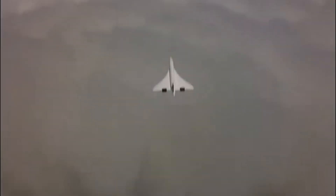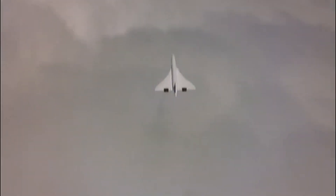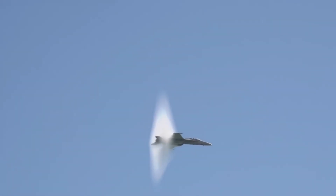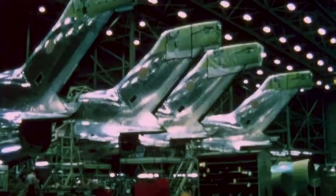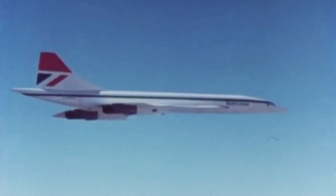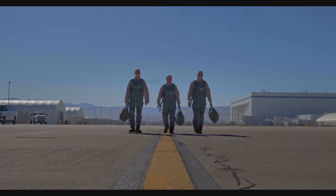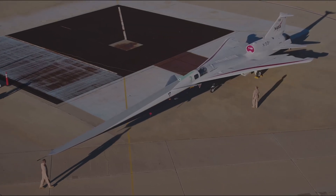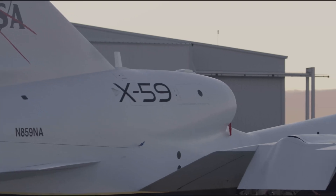Imagine flying from New York to London in just over three hours without the thunderous roar of a sonic boom rattling windows and shaking the ground. Since 1947, we've been obsessed with breaking the sound barrier. But one obstacle has always stood in the way — that deafening, bone-shaking boom. Today, NASA believes they've cracked the code with an aircraft that could make supersonic flight silent. This is the story of the X-59.